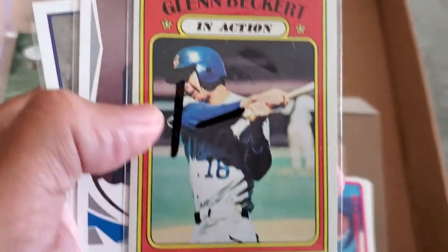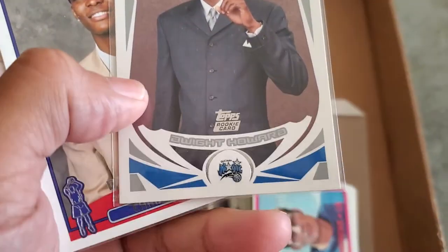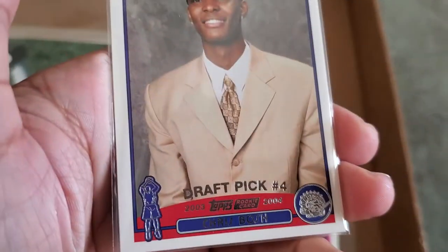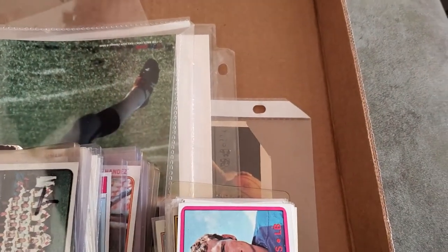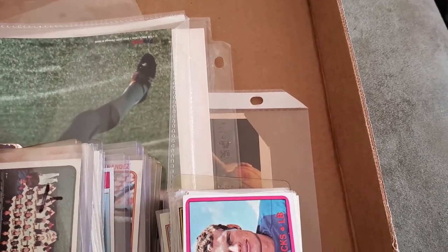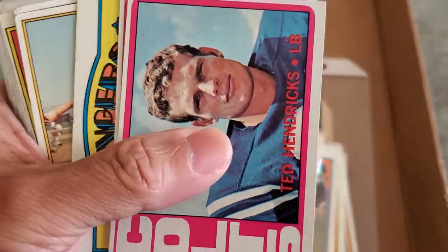I picked up some cards I'm trying to finish off my 1972 Topps set — picked up this Glenn Beckert at the flea market. Also picked up these rookies: a Dwight Howard and a Chris Bosh, those were like a dollar each. Not bad for a buck — rookie cards of Hall of Famers Chris Bosh and Dwight Howard.